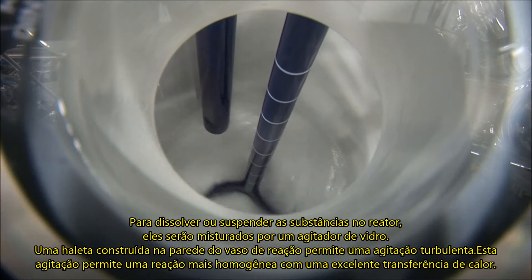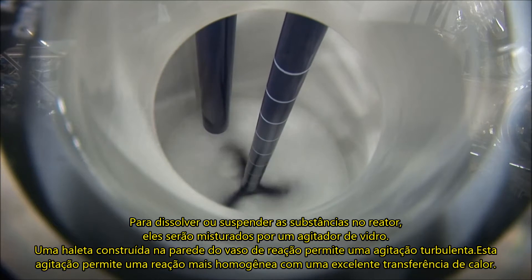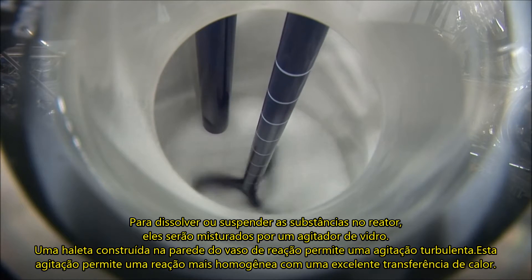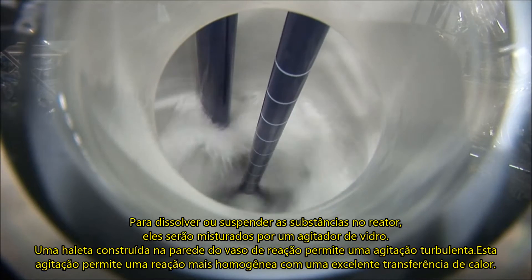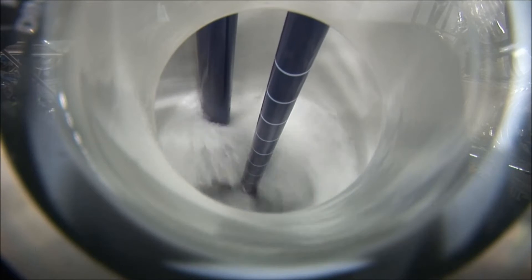To dissolve or suspend the substances in the reactor, they are mixed by the glass-lined impeller stirrer. The built-in baffle ensures a turbulent flow. This forced flow along the reactor wall also ensures excellent heat transfer.